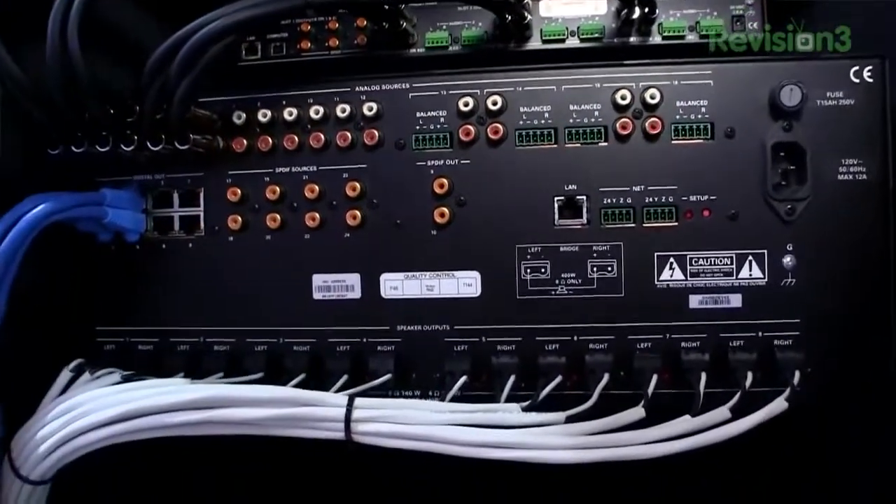First, right off the bat, it's a really high-powered system. We're talking 140 watts at 8 ohms and 240 watts at 4 ohms, and it can even bridge to 700 watts per channel. It's absolutely outrageous.